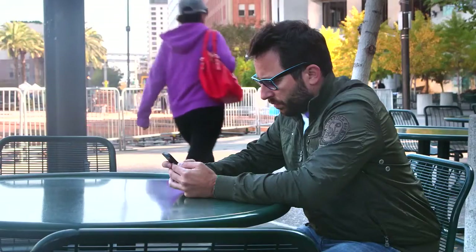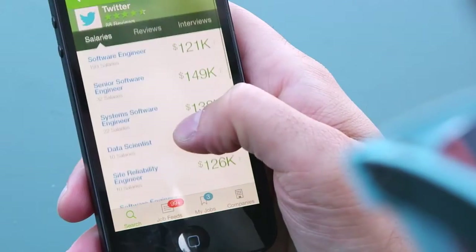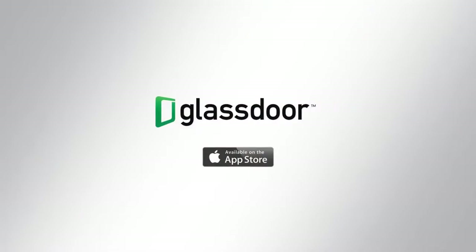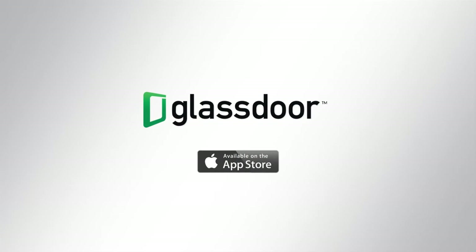Plus, once you find a job, you can check out company information and read reviews, ratings, and salary details shared by actual employees. Glassdoor Mobile — delivering an inside look into jobs and companies in the palm of your hand.